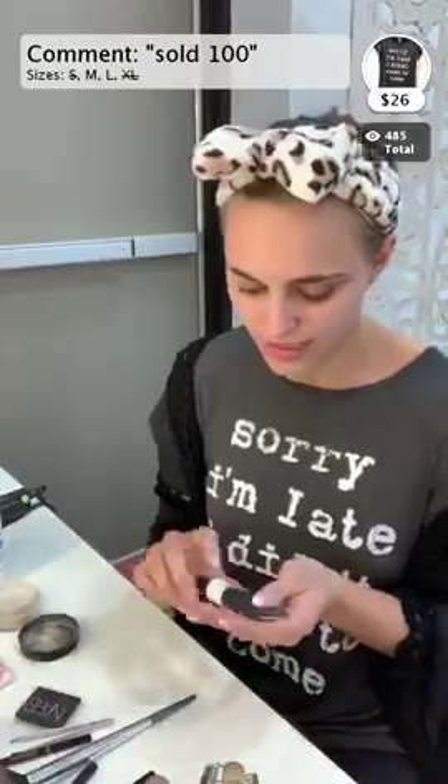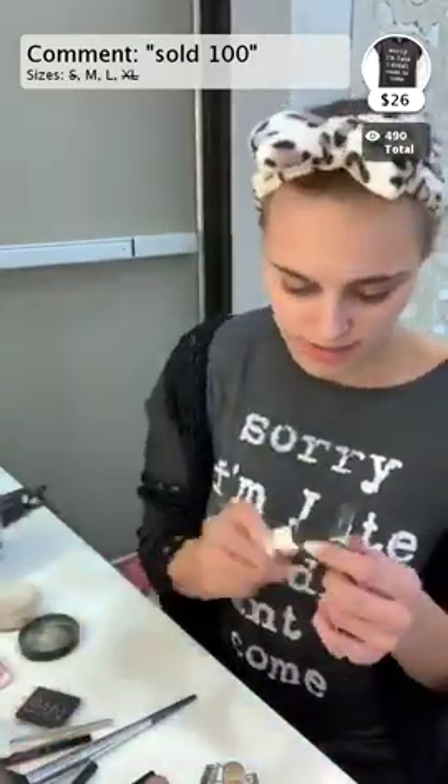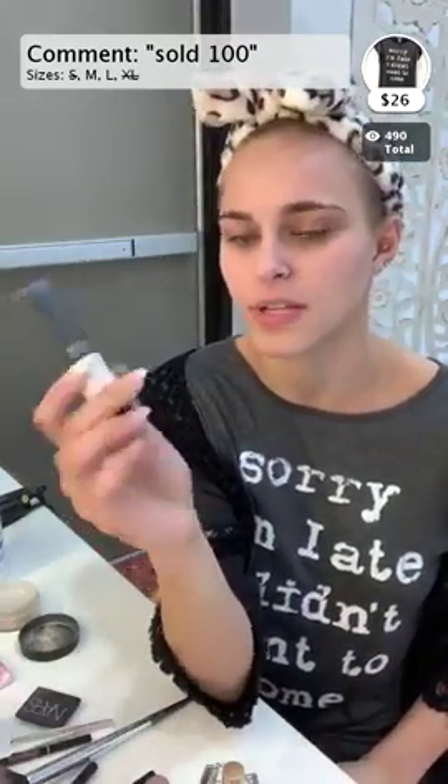Then the next thing I do is a prep and matte - it's the Lancome primer. I think this one's pretty reasonable. I've had it for like three months and it's still pretty full - you don't need to use a lot of it.